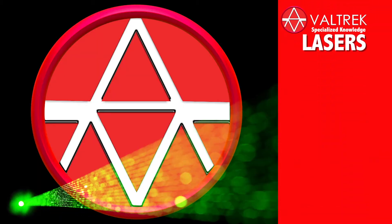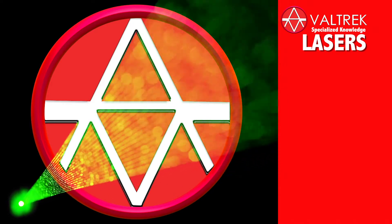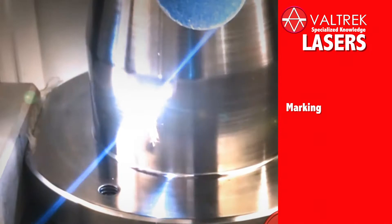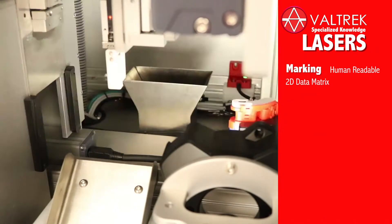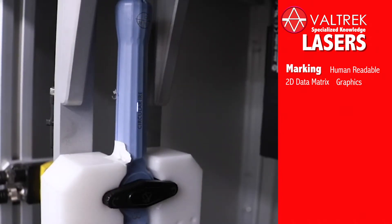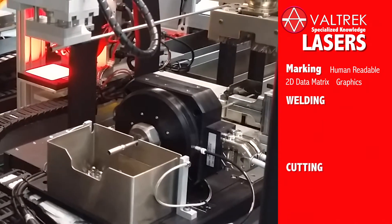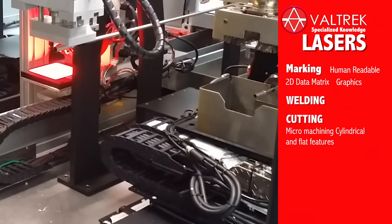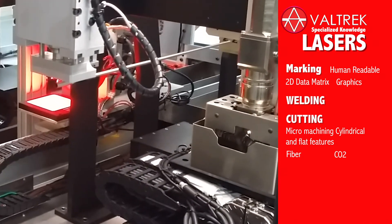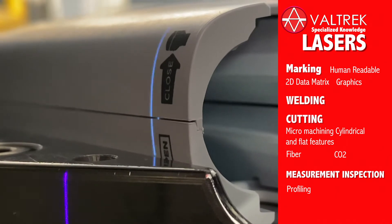Lasers: we have expertise in laser processing and solutions. We have developed a variety of applications including laser marking, human-readable 2D data matrix codes, graphics, laser metal welding, laser cutting, micro machining for cylindrical and flat features, fiber laser, CO2 laser, laser measurement inspection, laser profiling, and laser 3D inspection.